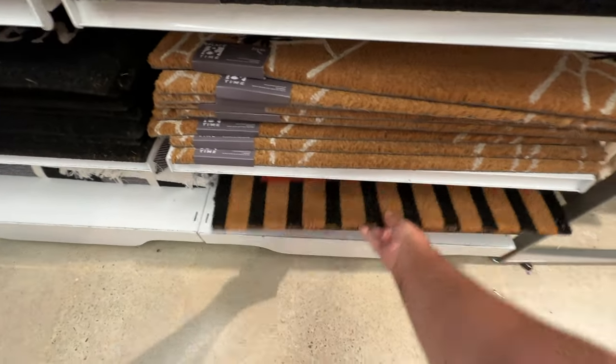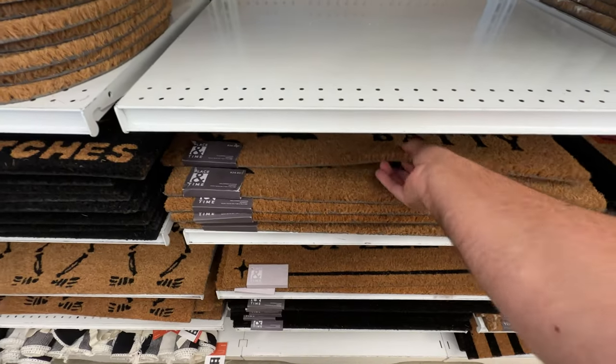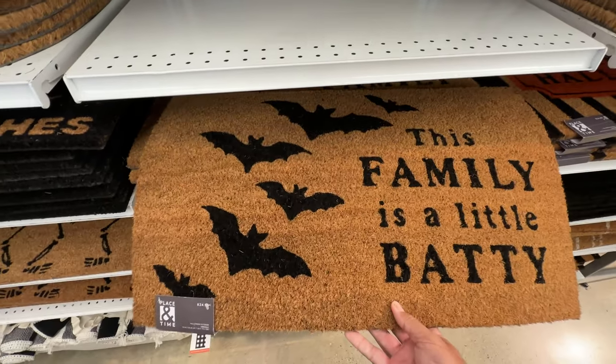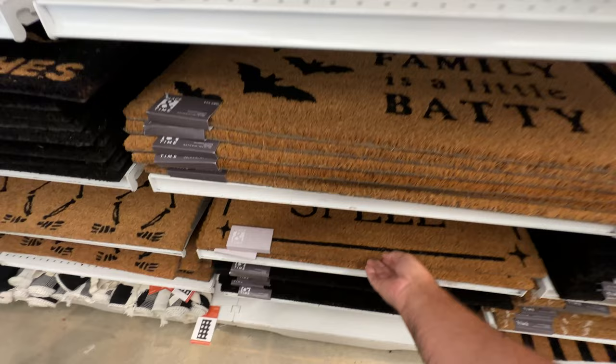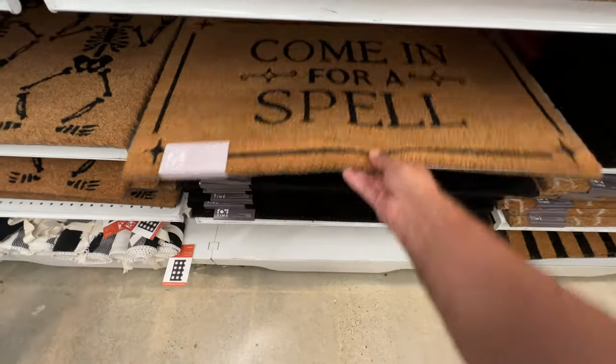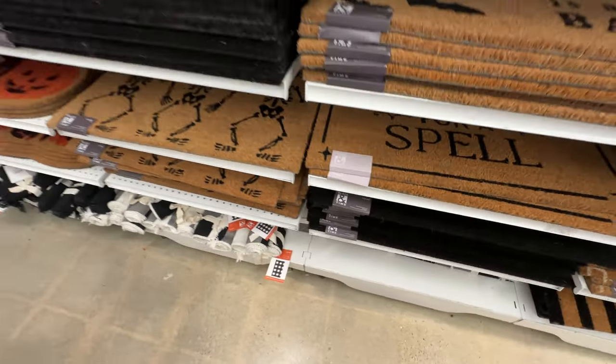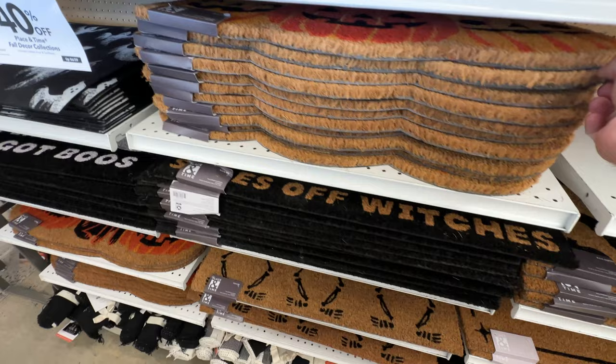The other thing I like to use doormats for is to hide those triggers for your animated props — the ones that you step on and it makes something happen. I will use these to disguise those. Sometimes I'll put them in obvious places, but sometimes they're pretty sneaky, and you'll catch a person or two.